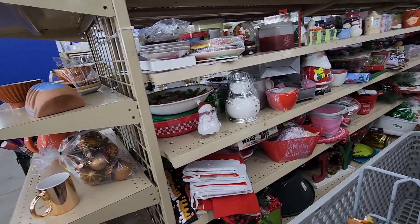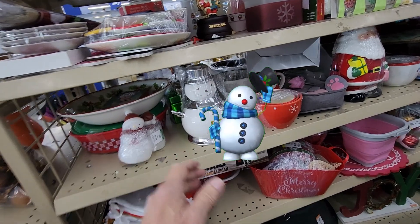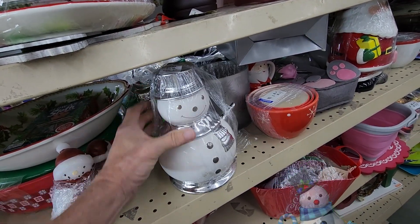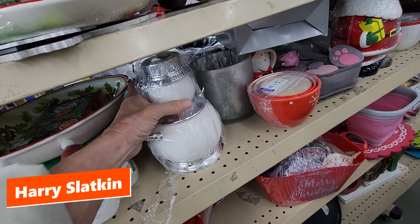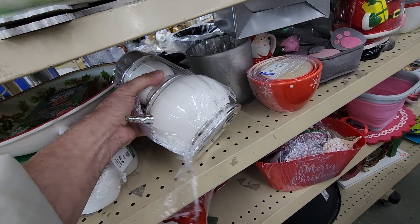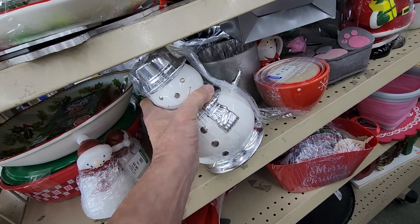As soon as I turned the corner I saw this snowman candle holder. Goodwill had priced it at $5.99. It's by Harry Slatkin, and I guess he must be somebody because these are selling for between $30 and $35 online — so it's mine.